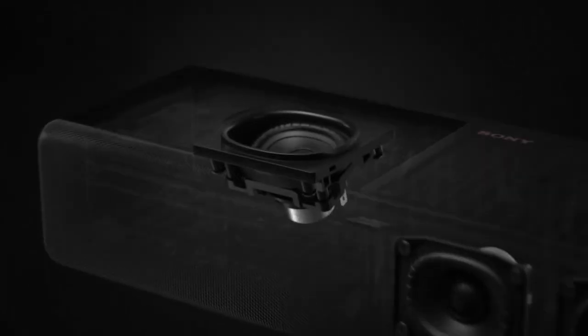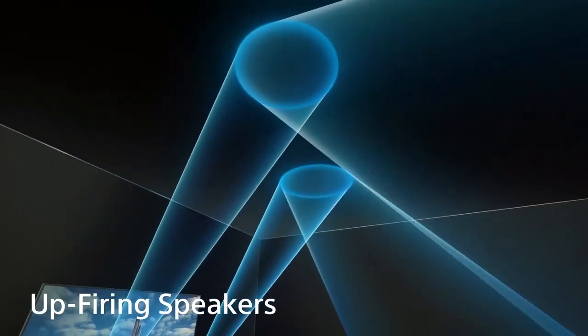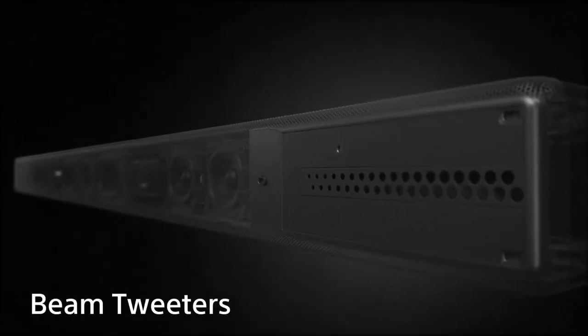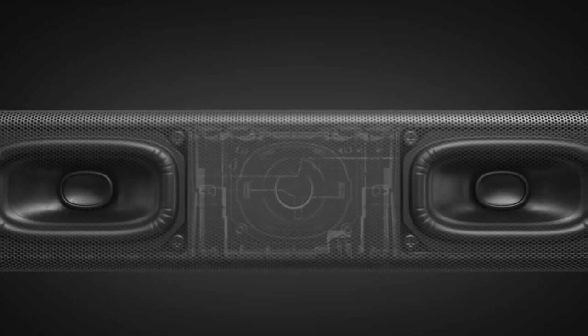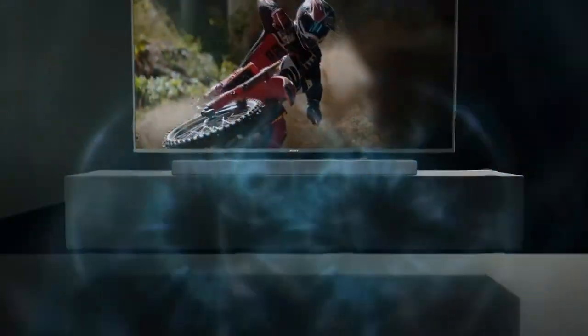The casual theater features audio support from our HTA 7000 soundbar, which sounds like a complete mismatch, but with our proprietary 360 Spatial Sound Mapping technology, you will not believe you're listening to a soundbar.